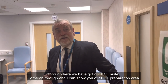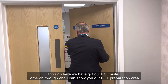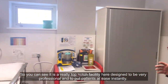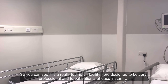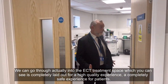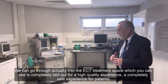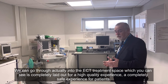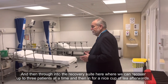So through here we've got our ECT suite. You can come on through into the ECT preparation area. You can see it's a really top-notch facility, designed to be very professional, to put patients at ease instantly. And we can go through actually into the ECT treatment space, which is completely set out for a high-quality, completely safe experience for patients. And then through into the recovery suite here, where we can recover up to three patients at a time.